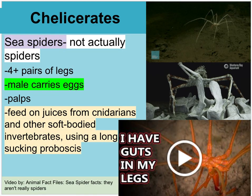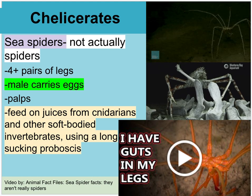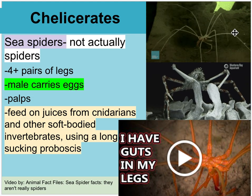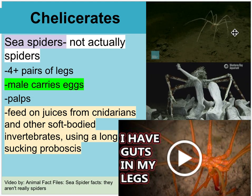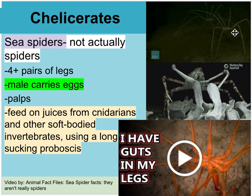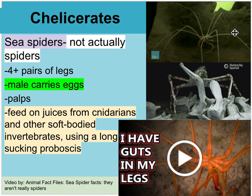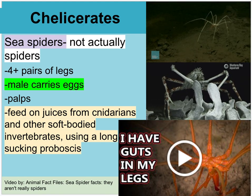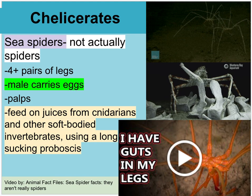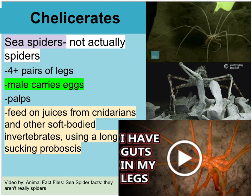Sea spiders are chelicerates — they're called sea spiders, but they aren't actually spiders, though they look very much like them. They have four or more sets of legs — minimally eight legs, but some look like they have 30. The males carry the eggs. They feed on juices from cnidarians and other soft-bodied invertebrates using a sucking proboscis. In many ways they act a lot like spiders even though they aren't. There's a video by Animal Fact Files called 'Sea Spider Facts: They Aren't Spiders.'